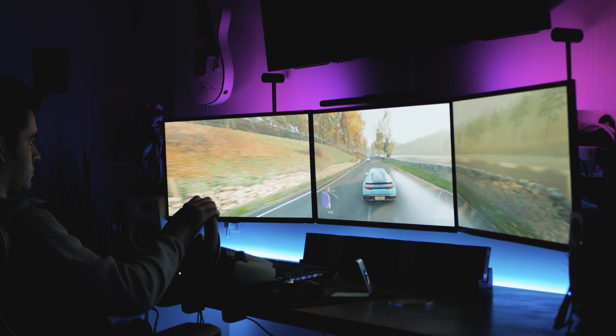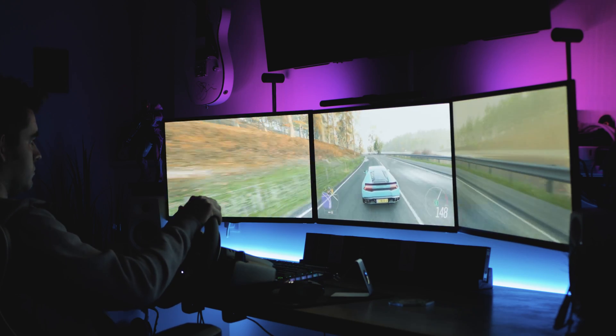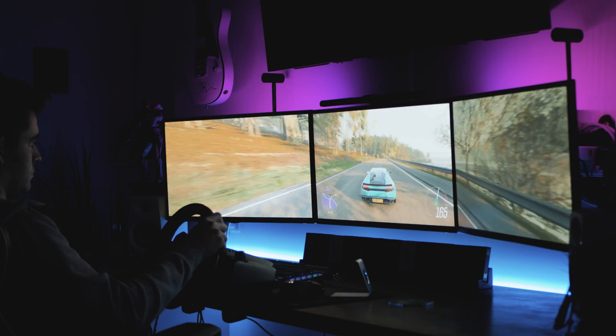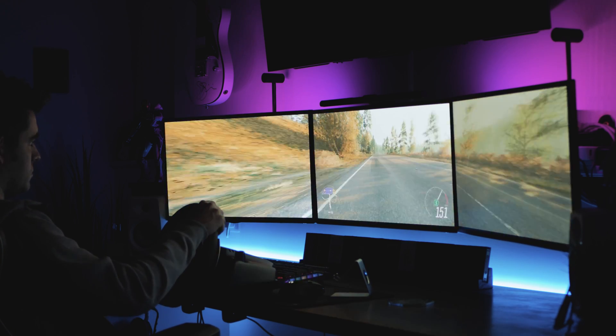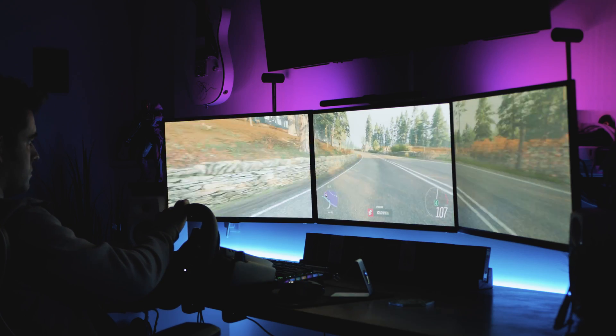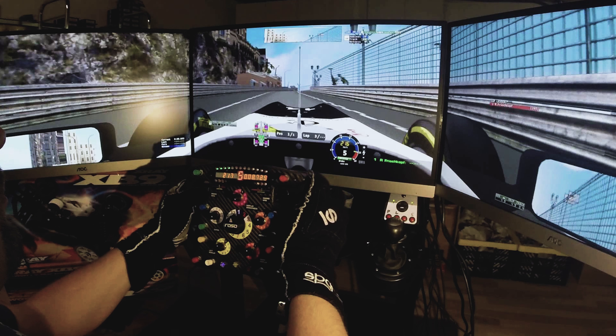Everyone associates triple monitor setups with gaming, and perhaps rightly so. It can be super fun playing a game in this ridiculously wide resolution — it's extremely immersive with lots of stuff rushing past in your peripheral vision, especially in racing games. One of my favorite things is getting the racing wheel out and playing Forza Horizon 4. The sense of immersion in cockpit view really makes you feel like you're driving a car. The same is true for space sims — Elite Dangerous is just absolutely killer on this kind of setup. True racing sim enthusiasts will have a much steeper angle on the monitors to fill more of their vision.